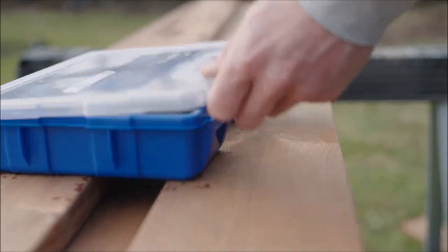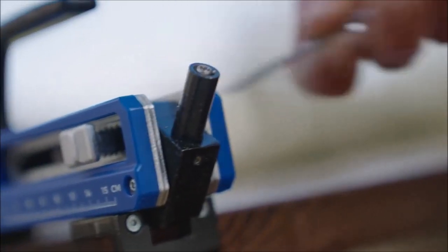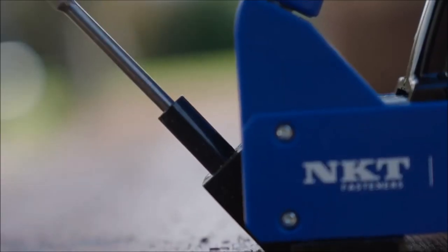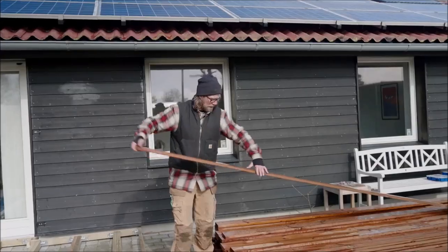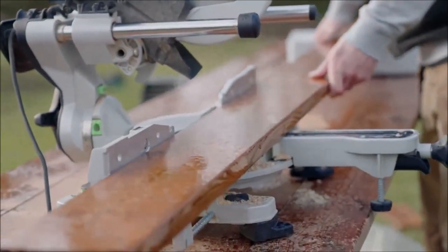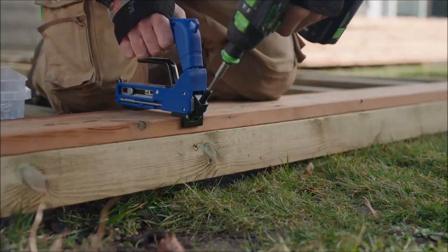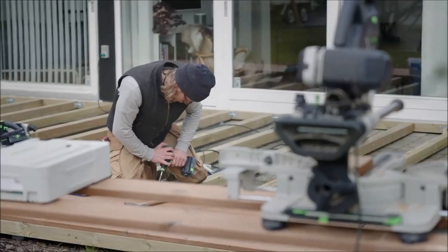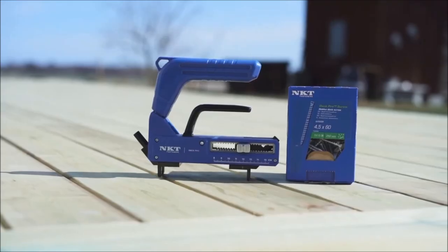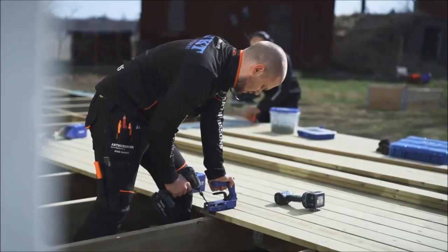Next on our list is the DeckPro system, which employs hidden screws offering a secure fastening solution for decking boards of varying widths. Available in two versions — the DeckPro Outdoor Screw 4.5x60 and DeckPro Stainless Screw 4.5x60 — these screws are meticulously engineered to deliver maximum mounting force, ensuring a sustainable and reliable result for board thicknesses ranging from 18 to 34 millimeters. The system includes built-in spacers allowing for adjustable distances between boards from 3 to 7.5 millimeters. The screws bite quickly, and the included bits automatically stop at the correct depth.